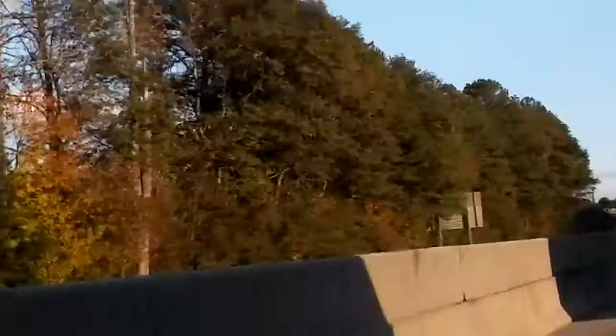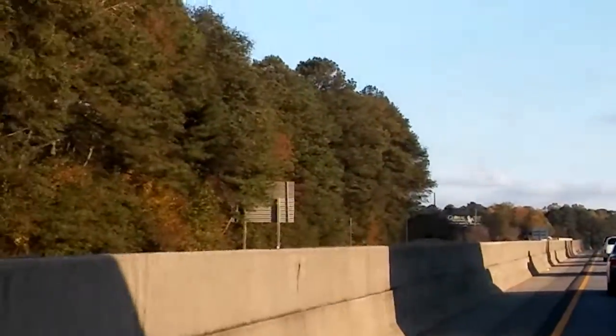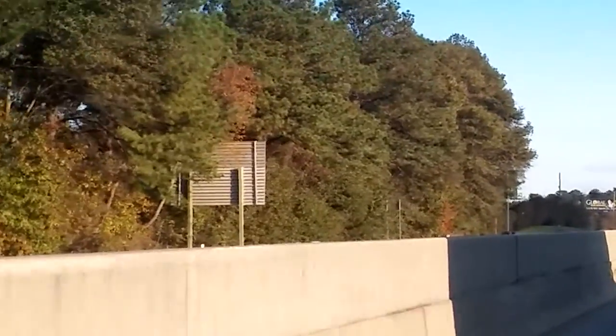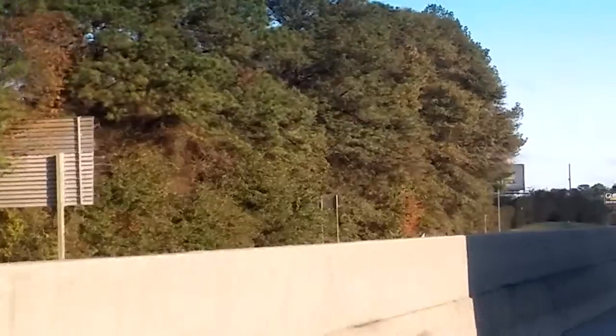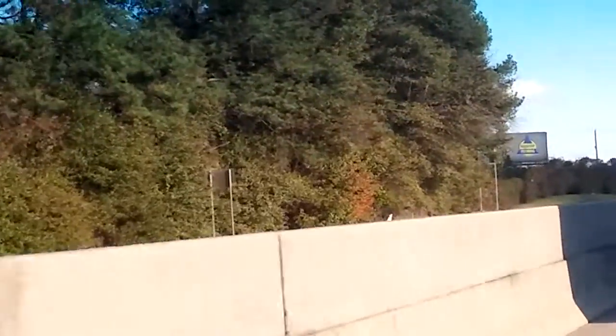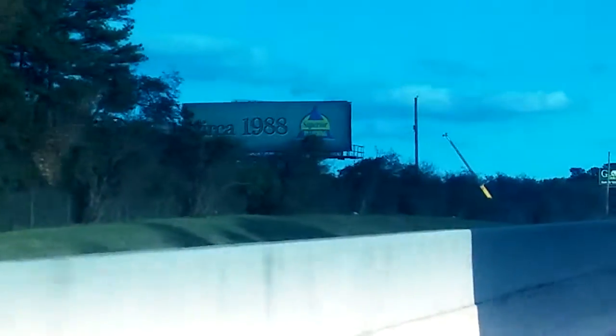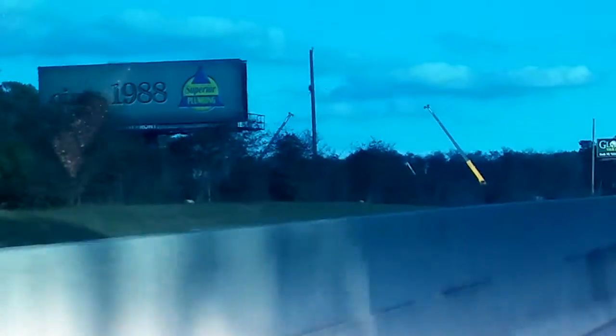All right, here we go. 20 West is pretty much closed — you don't see any traffic coming through here. I'm on 20 East, got the dash cam going. It's 20 West past Sigmund Road with the overturned tractor trailer activity out here. Might be able to catch a glimpse of it over this barrier wall.